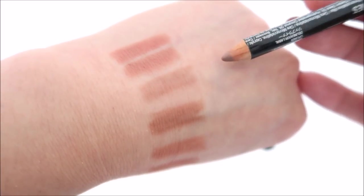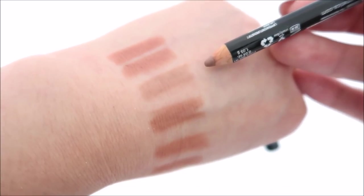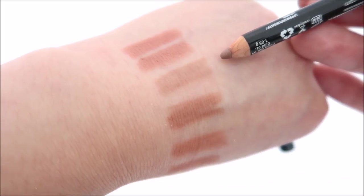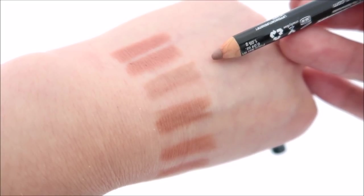Next up are NYX lip liners. This one is in the shade Nude Beige — I have three of these. It's a very easy-to-wear shade. If you want to contour your lips, this is excellent. It would be a good dupe for Mac Oak, I believe, so I highly recommend it.